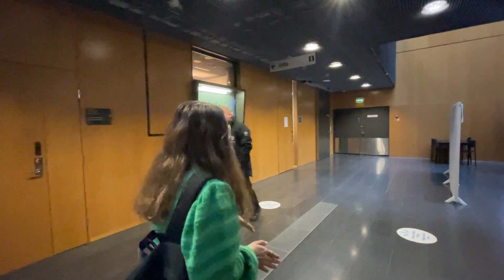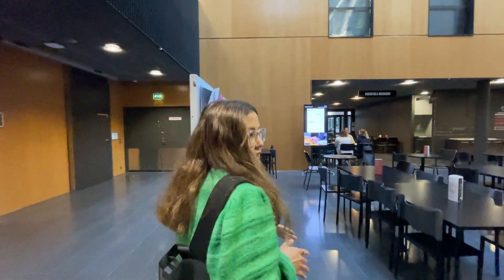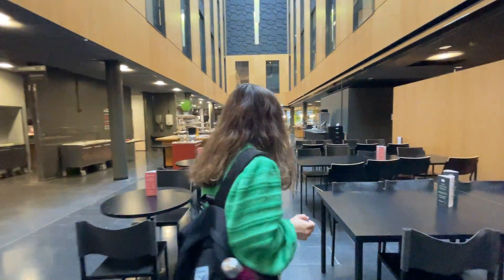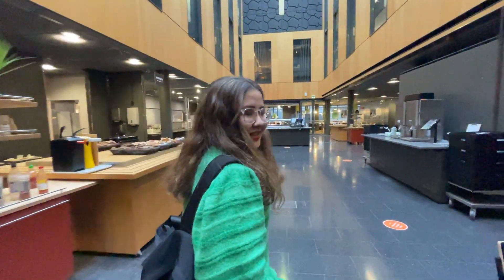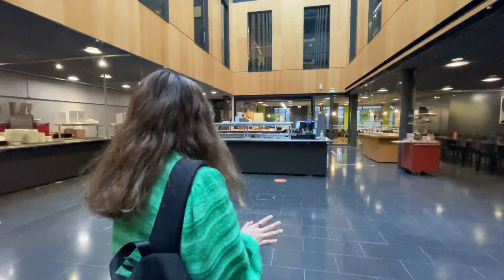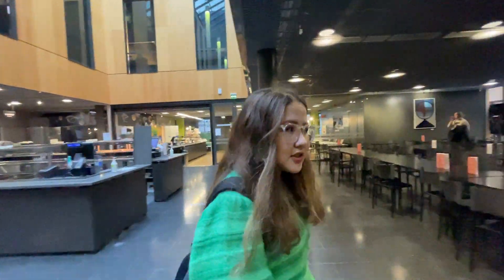Moving forward, we have this little buffet-like and very lovely canteen where you can have meals at a very cheap price. And I won't tell you that the food is pretty delicious here. Now it's not lunch time, but when you come at lunch time or dinner, you will find that I was right.